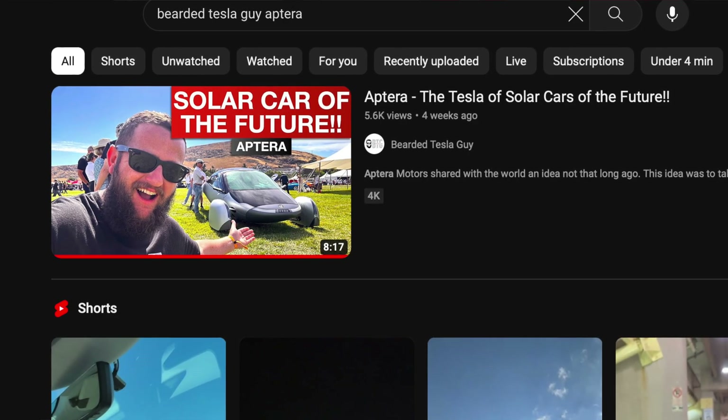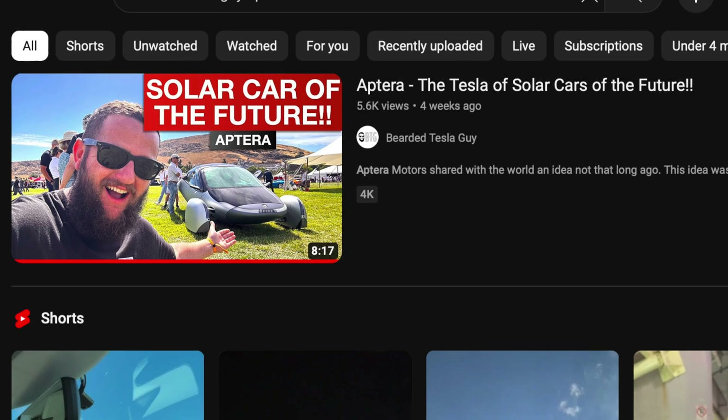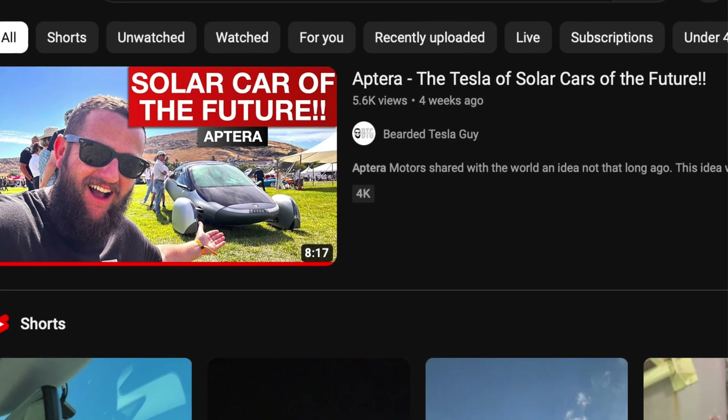Some very cool new Aptera specs that I felt were completely thrown under the radar. Originally heard in an interview with CEO Chris Anthony from Bearded Tesla Guy — great channel. I highly recommend you watch his full video; he got to check out the Gamma prototype in person.